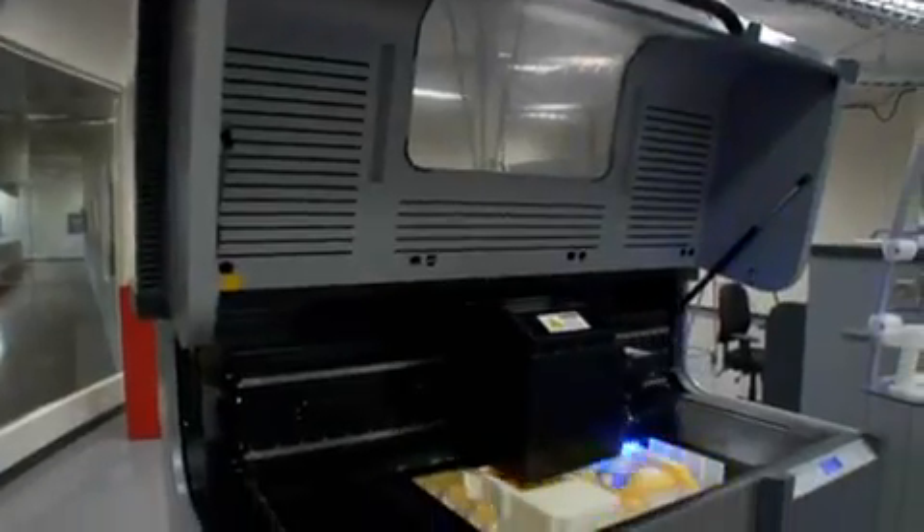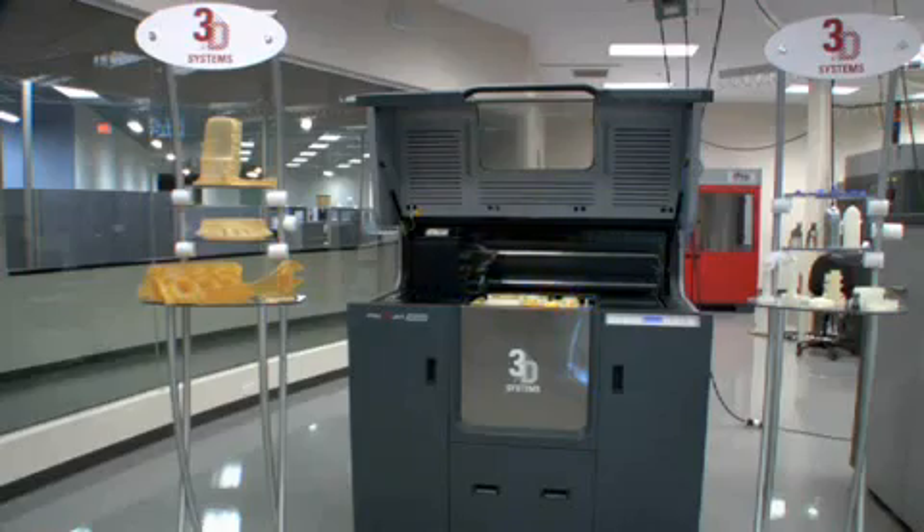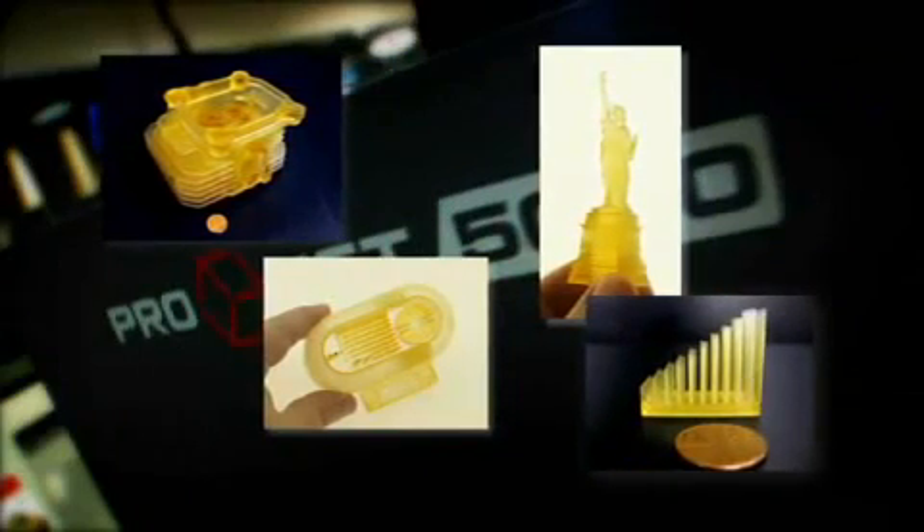The ProJet 5000 is packed full of customer value features. It has a rugged design — it's designed to run 24-7 for real high production use. It can run for over 80 hours without any operator attendance. It also uses our patented and proprietary multi-jet modeling technology that provides part quality that exceeds anything else available on the market today.